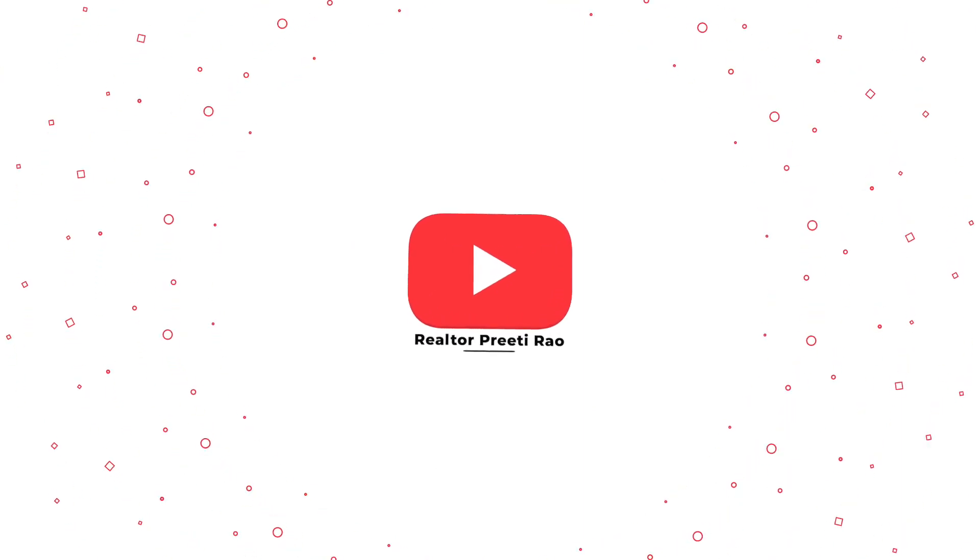Hi, hello, and thank you so much for tuning in. If you are new, welcome to my channel. My name is Preeti Rao and I am both a real estate and mortgage broker for close to 20 years now.